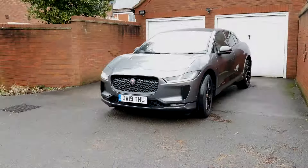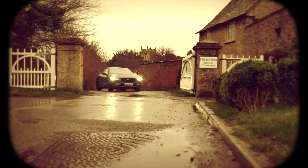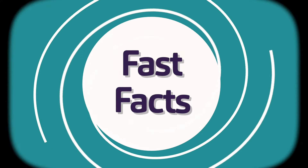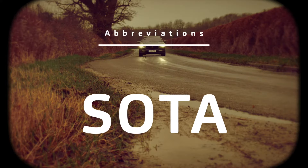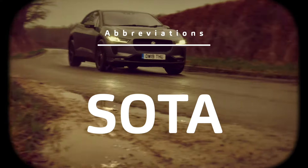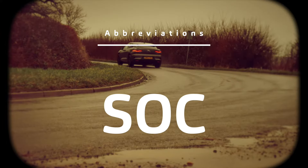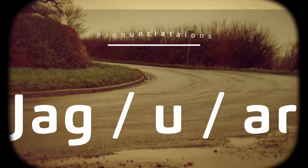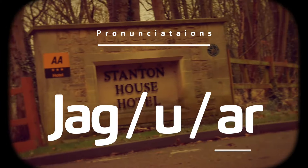Whilst you look for a bigger house, because you know you deserve it, time for our public information bit we call Fast Facts. Firstly, abbreviations: SOTA stands for software over the air — the Jaguar has that. SOC stands for state of charge. And here is the correct pronunciation of the word Jaguar: Jag-U-R.